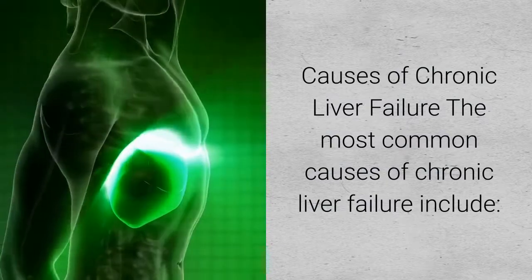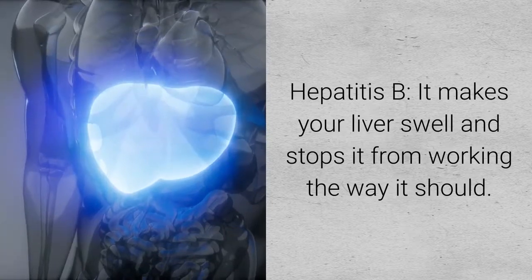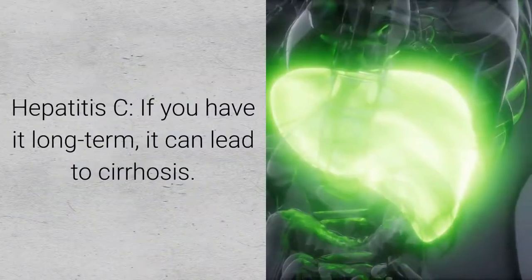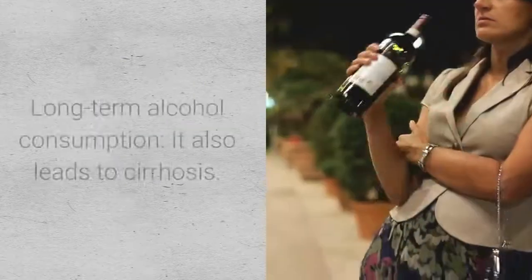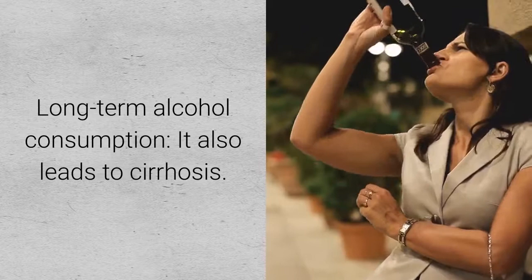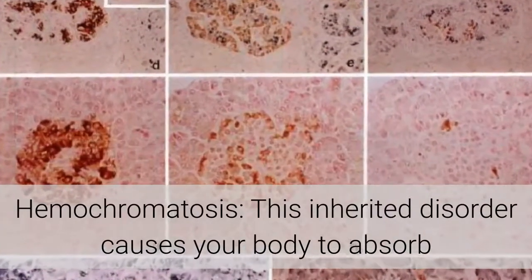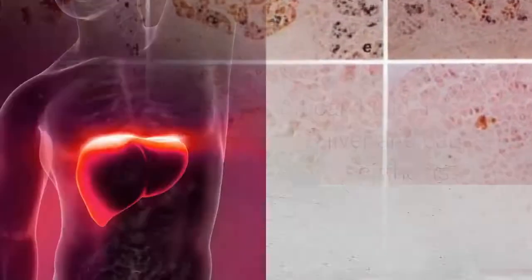Industrial toxins, including carbon tetrachloride, a cleaner and degreaser, can also damage your liver. The most common causes of chronic liver failure include hepatitis B, which makes your liver swell and stops it from working properly; hepatitis C, which can lead to cirrhosis over the long term; and long-term alcohol consumption, which also leads to cirrhosis.